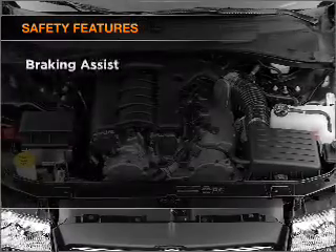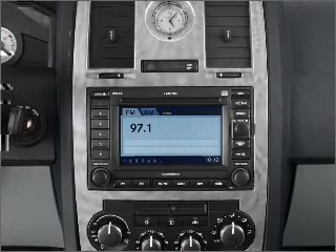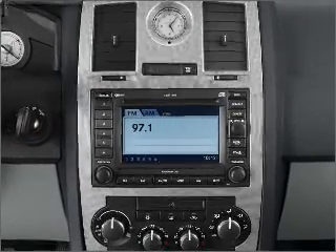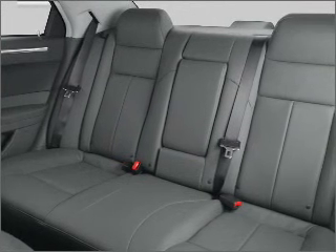And for your peace of mind, the following safety equipment is included: front ventilated disc brakes, passenger airbag, stability control. Let us put you in the driver's seat today. Call or click to contact us.